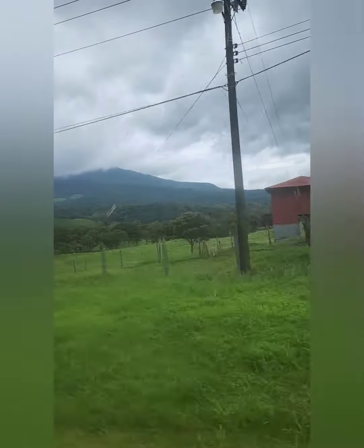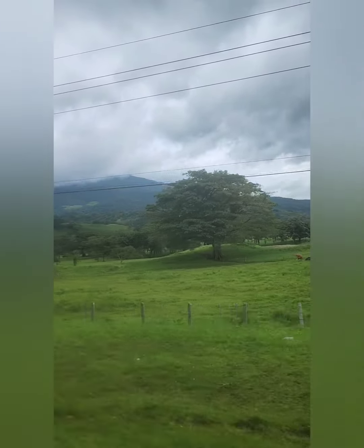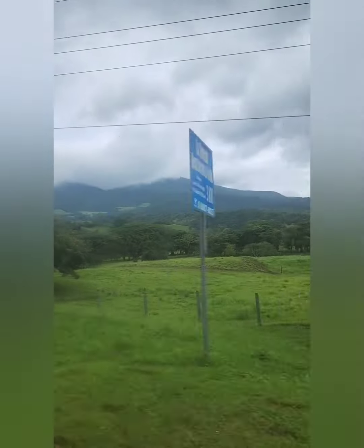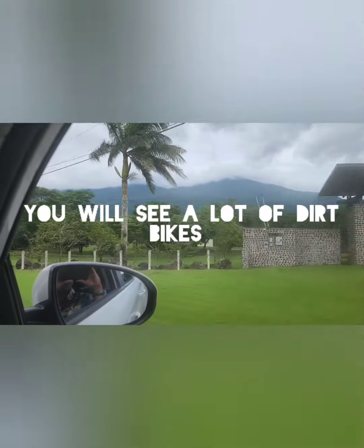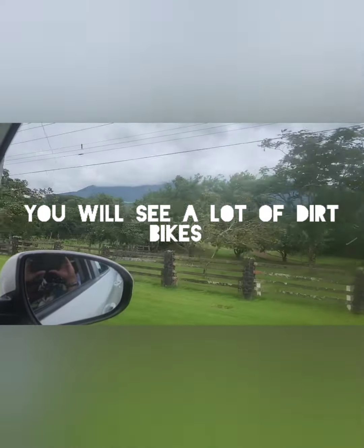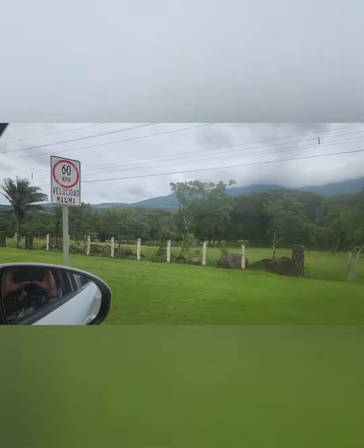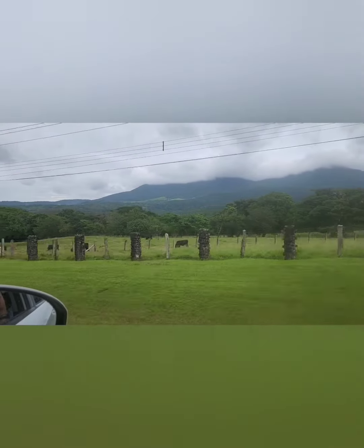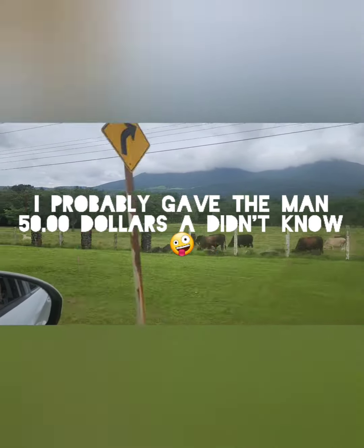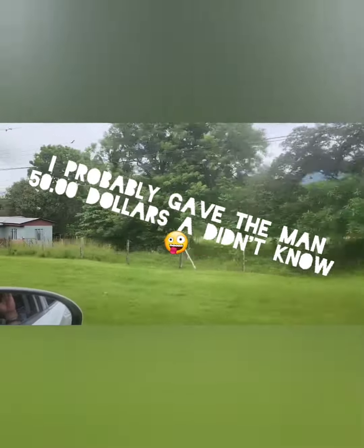Watch out for the drivers and big ruts — that means big holes in the street. When we came out of the airport, people wanted to help with luggage, and next thing you know they wanted a tip. I gave the guy some Costa Rican money and he said it wasn't enough, so be prepared — next time I'll just have two or three bucks ready.